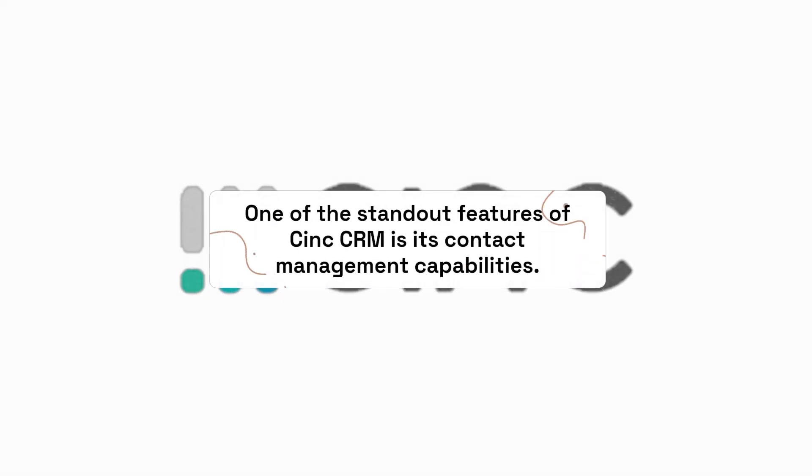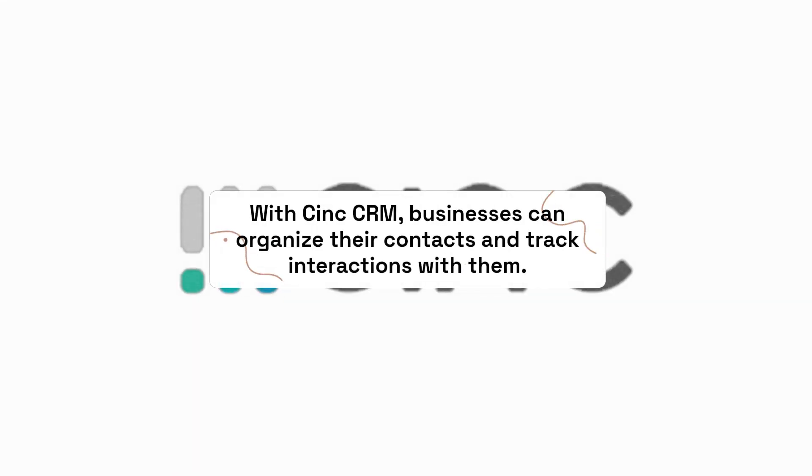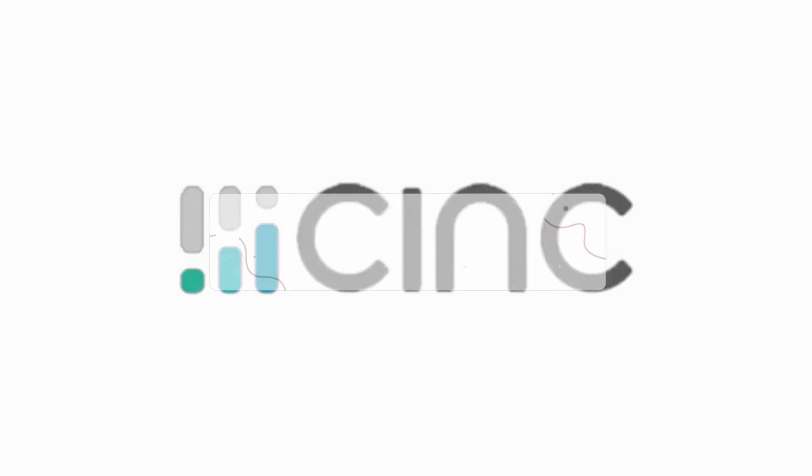One of the standout features of C-Ink CRM is its contact management capabilities. With C-Ink CRM, businesses can organize their contacts and track interactions with them. This allows businesses to personalize their communications and build stronger relationships with their customers.